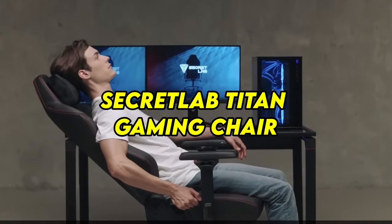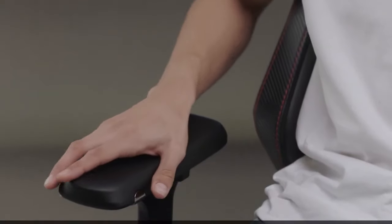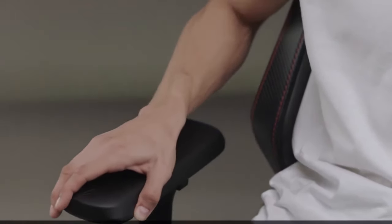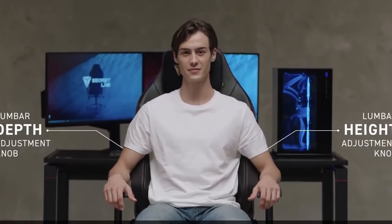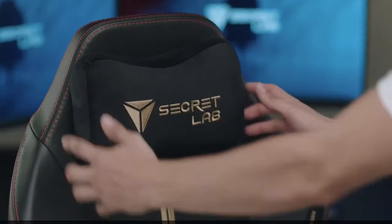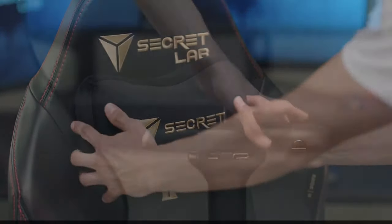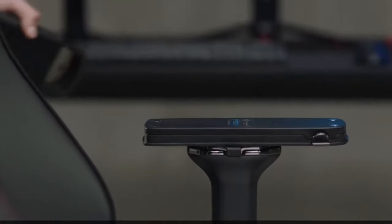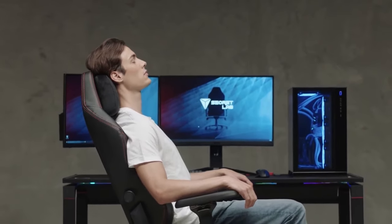Number 9: Secretlab Titan Gaming Chair — Comfort and Support. The Secretlab Titan Gaming Chair is more than just a seat; it's a sanctuary for comfort and support during extended gaming marathons. Crafted with premium materials and ergonomic design principles, it cradles your body in luxurious comfort while providing essential support where you need it most. The adjustable lumbar support ensures proper spinal alignment, reducing strain and fatigue, while the memory foam head pillow adds an extra layer of relaxation. Its durable construction and meticulous attention to detail make it a long-term investment in your gaming well-being.